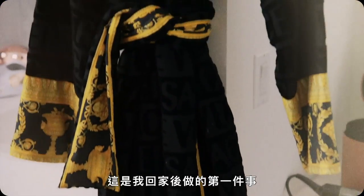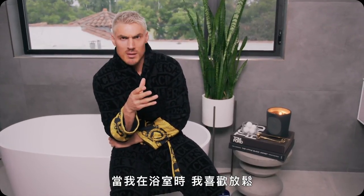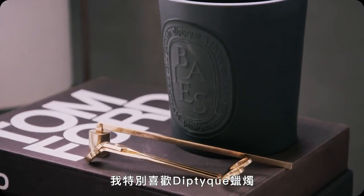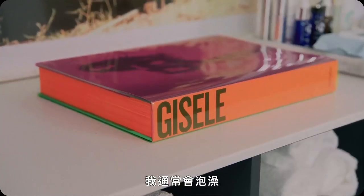This is the first thing I do when I get home — I put this on and it kind of signifies the end of the day. When I'm in my bathroom I like to unwind, and a lot of the time I like to research and look for new ideas. I'll just pick up a book, chill out, maybe look at some inspiration pictures. I like a candle, I'm a particular fan of dip tea, and I usually do a bath if I'm gonna chill out, have a night in, and just unwind.